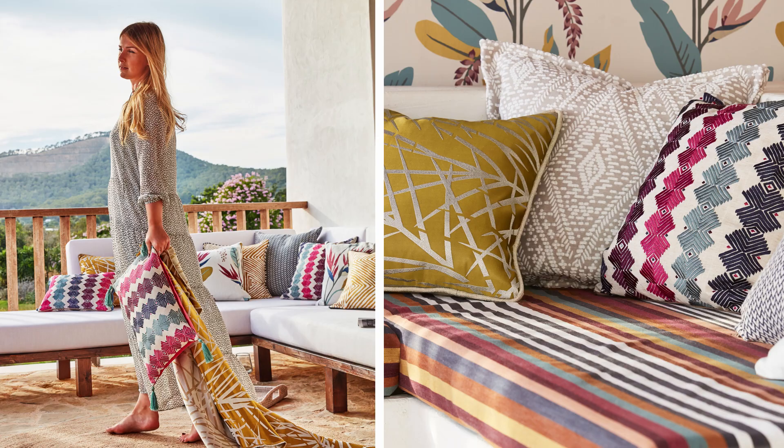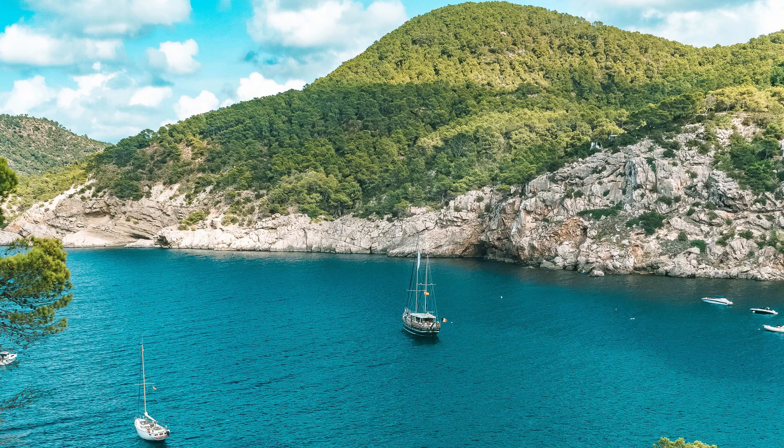With its glorious chilled-out vibe, Harlequin's Mirador is a range of fabrics and wallpapers inspired by panoramic vistas and glorious interiors of Ibizan villas. Named after the Spanish word for lookout, Spanish and African influences come alive with eye-catching designs opening up a treasure trove of international style.